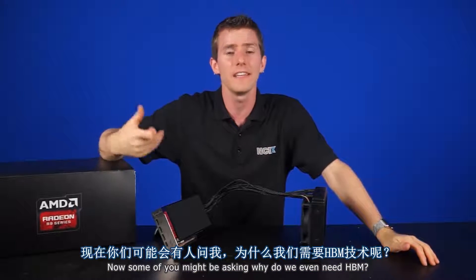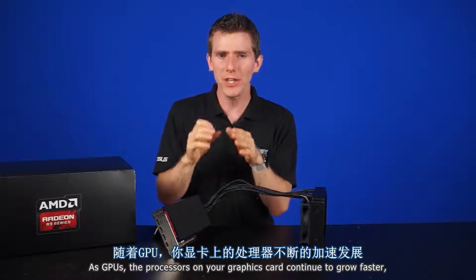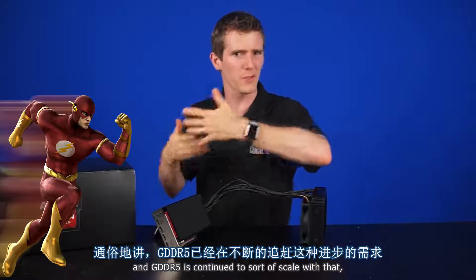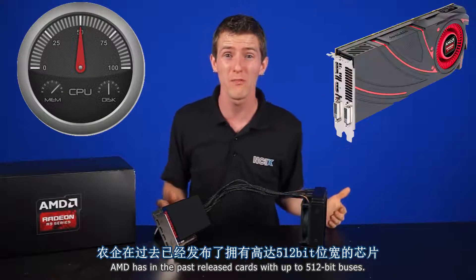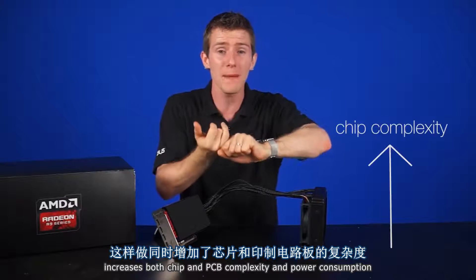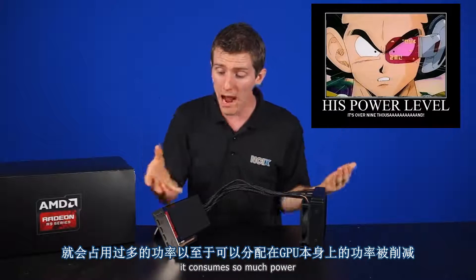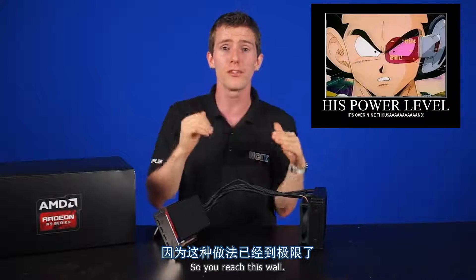Some of you might be asking: why do we even need HBM? GDDR5 has served us well for the last 7 years. As GPUs — the processors on your graphics card — continue to grow faster, their appetite for lightning-fast delivery of information continues to increase. GDDR5 has continued to sort of scale with that; we've increased clock speed, and AMD has in the past released cards with up to 512-bit buses — tons of chips running in parallel. But that increases both chip and PCB complexity and power consumption to the point where, if we try to increase GDDR5's performance further, it consumes so much power that you're left with less power budget for the GPU itself.